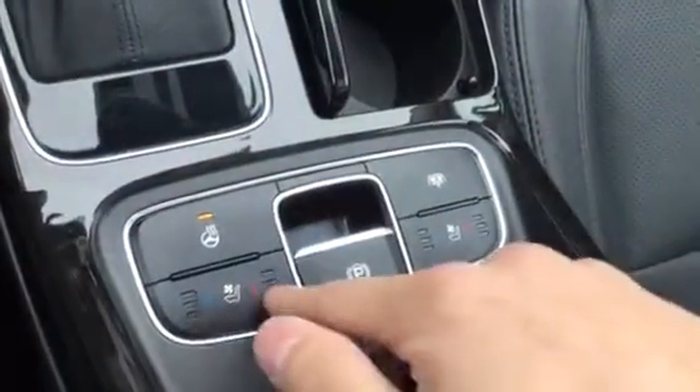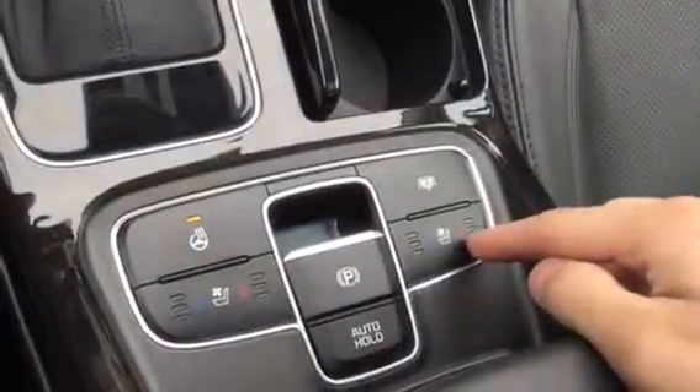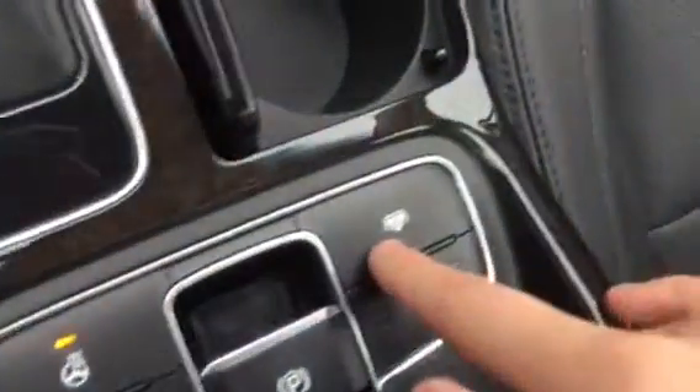You have air-cooled seats and heated seats, and the passenger has both as well. Now this button right here is pretty neat — I didn't even know Kia had this. When you look at the rear windshield and press that button, a sun shade comes up automatically. You also have a sunroof at the front and a sunroof at the back, which is an awesome feature.